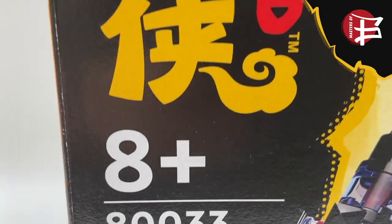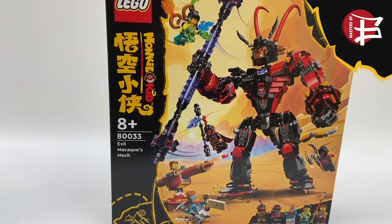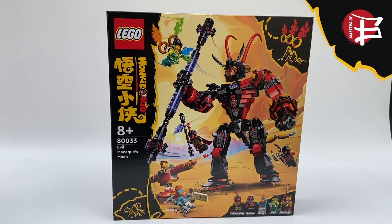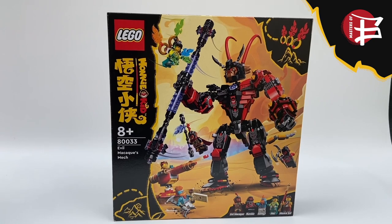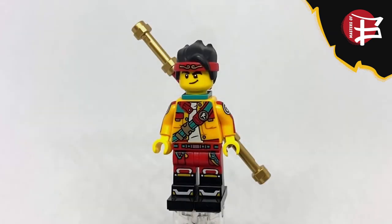This is set 80033, aka Evil Macaque's Mech. It includes five minifigures, 893 pieces, and will retail for $80 starting on January 1st, 2022. Now let's take a look at the minifigures.